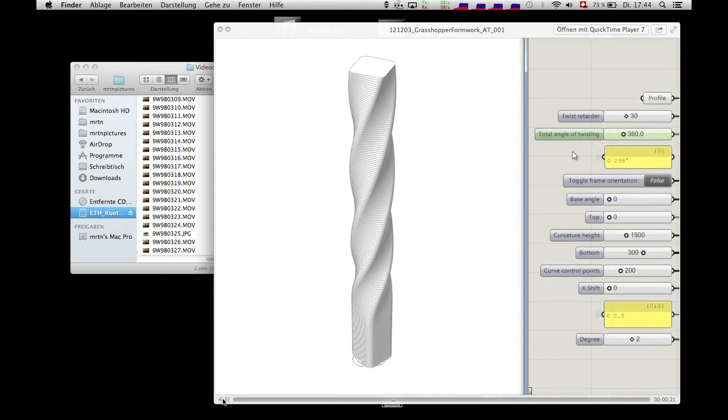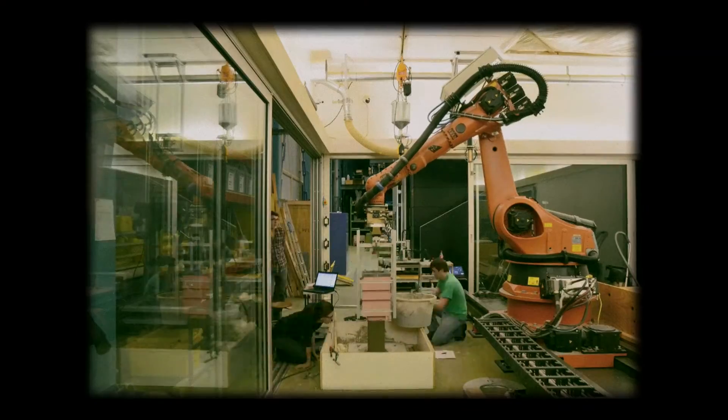You have to imagine that you have a robot that moves in some kind of complex trajectory, and as it moves it kind of spits out concrete in complex shapes.